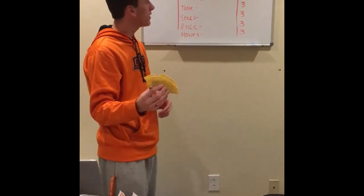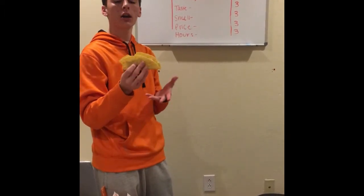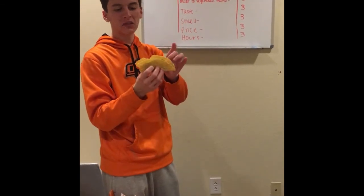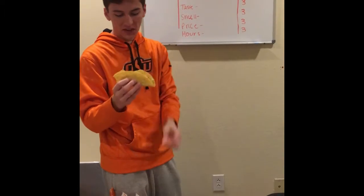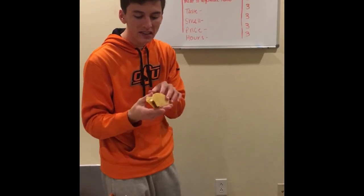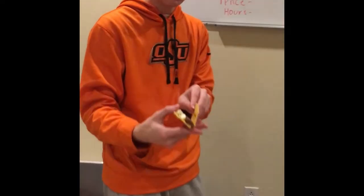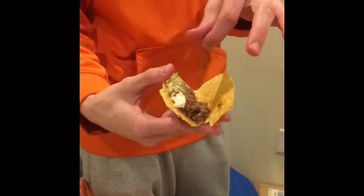For appearance, we gave it a two. It's not the worst-looking taco, but it's kind of funky colored and it doesn't look like a real tortilla. The vegetables aren't the freshest appearing. However, the beef looks nice and crumbled and really fresh.